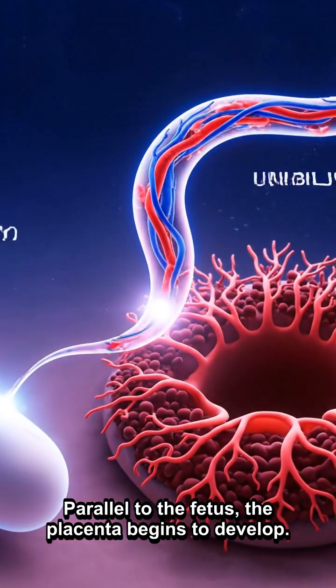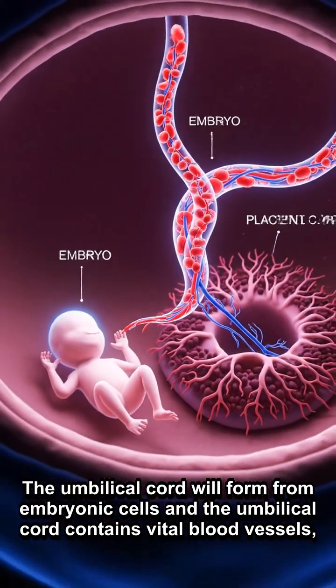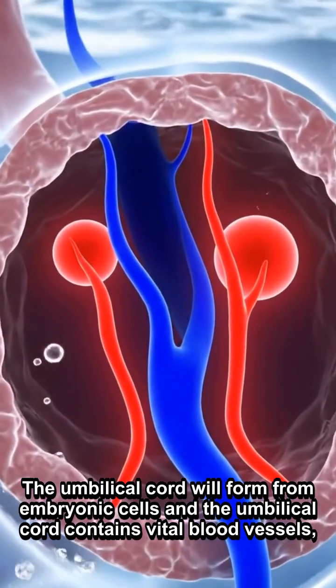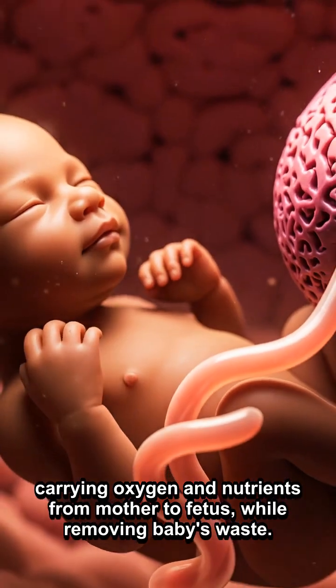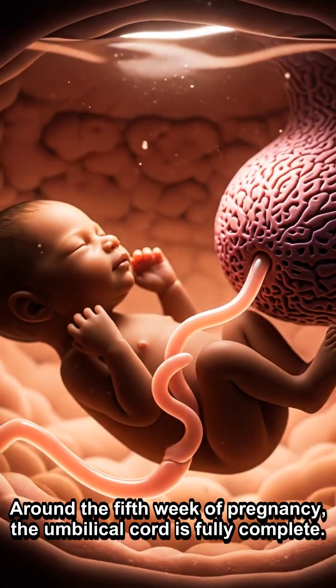Parallel to the fetus, the placenta begins to develop. The umbilical cord forms from embryonic cells and contains vital blood vessels, carrying oxygen and nutrients from mother to fetus, while removing the baby's waste. Around the fifth week of pregnancy, the umbilical cord is fully complete.